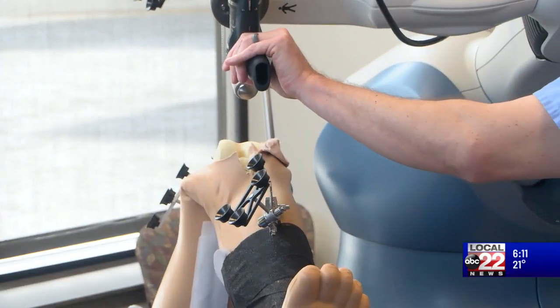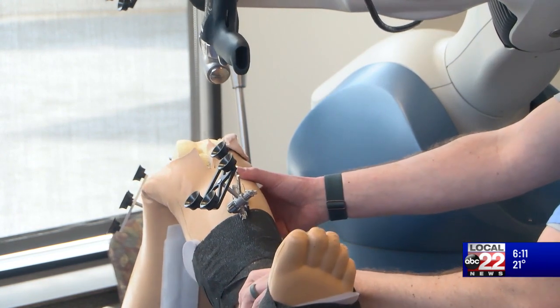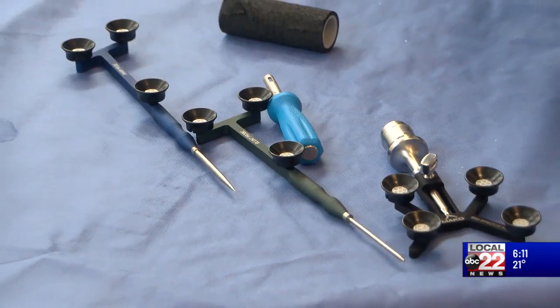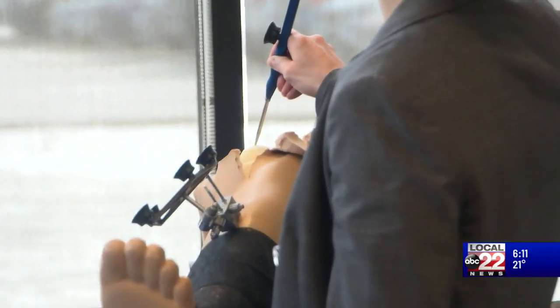The Mako robot is proving popular. Dr. Graves is booked solid through May on joint replacements that utilize the Mako. However, she did note that some patients still prefer things done the old-fashioned way without any help from robots.